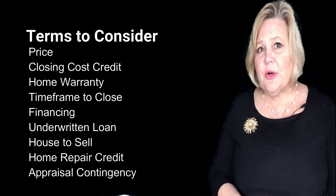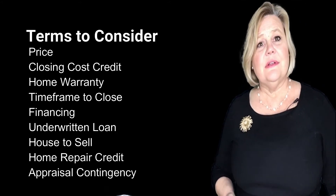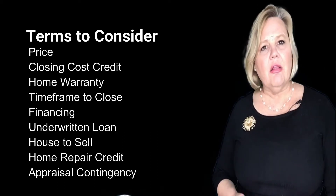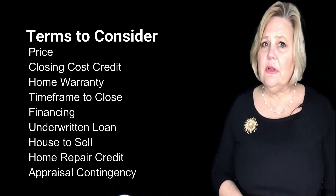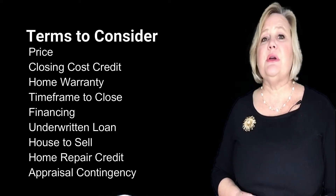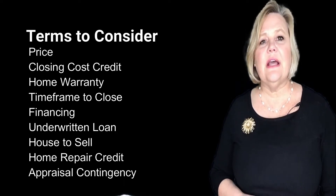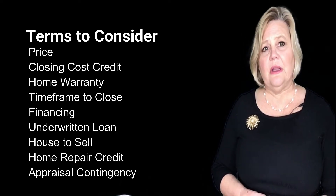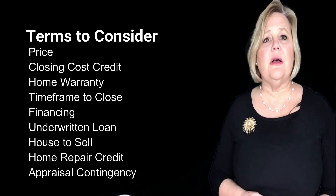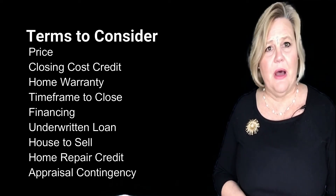How much money were the buyers putting down — no money down, 10%, 15%, 20%? We considered all of those things because qualifying for a loan at 100% versus a loan at 80% is much harder. We also looked at whether the offer was fully underwritten, meaning the buyers were already approved all the way through the loan process and all that had to be done was attach an address to the buyer.